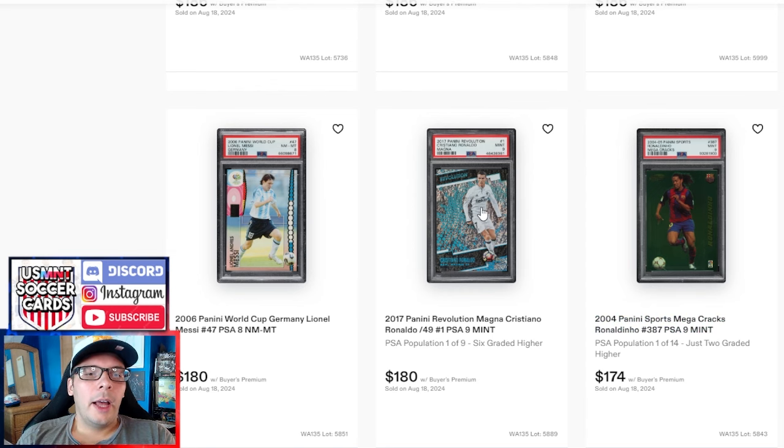We've got a Magna Cristiano Ronaldo. I really like the Magnas but felt this was a pretty good price — goes for $180. A PSA 10 would then be like $5,600, which is pretty good pricing on a Revolution out of 49 parallel. Next to it you have a 2006 World Cup Messi first World Cup card — which would you rather have? Maybe it depends on who you prefer, but I wouldn't mind the Ronaldo.